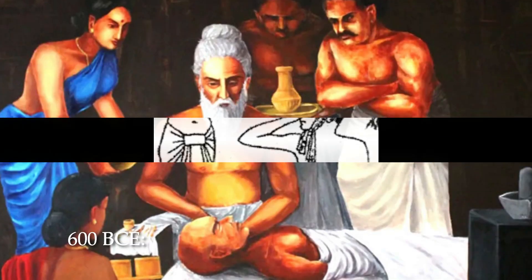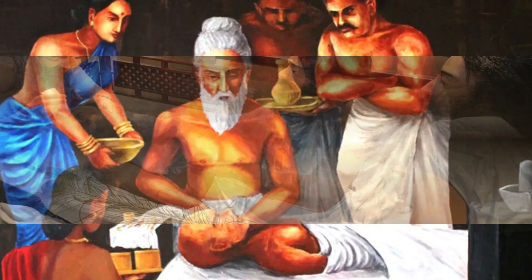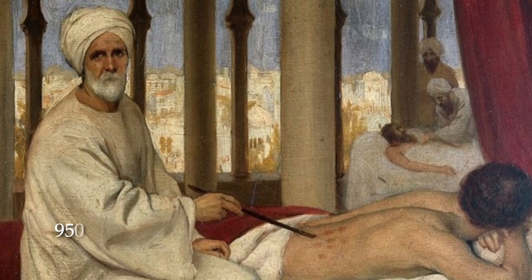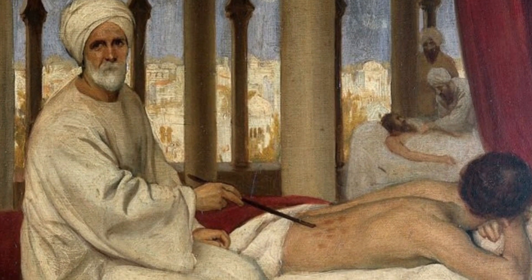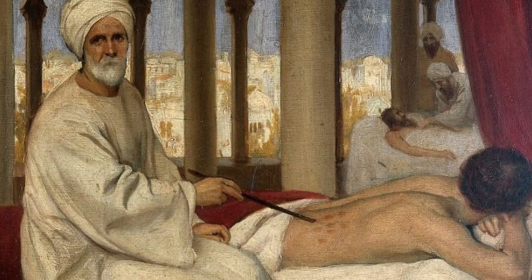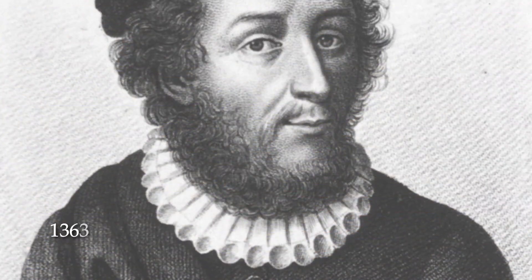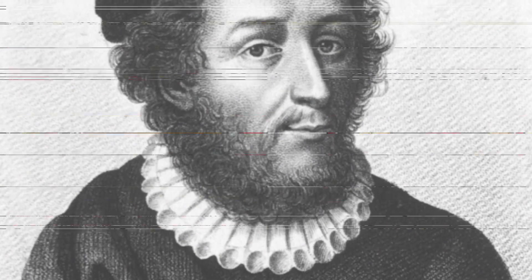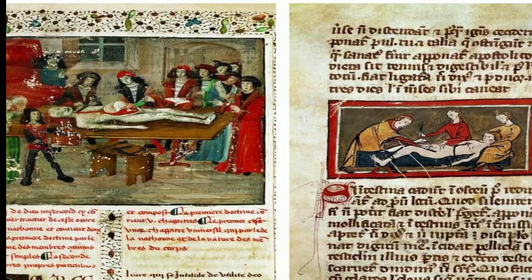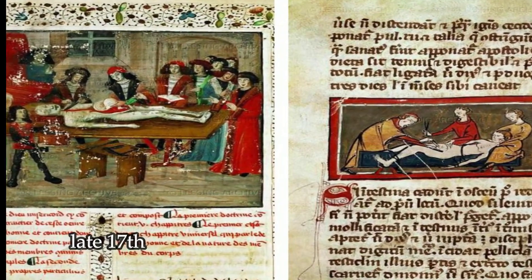In 600 BCE, Sushruta, known as the father of surgery, was a pioneer in plastic surgery, including rhinoplasty. In 950, Al-Zahrawi, an Arab physician regarded as one of the greatest medieval surgeons, appears to have learned many of his techniques from Greek surgeons. In 1363, French surgeon Guy de Chauliac publishes Chirurgia Magna (Great Surgery), which was considered the standard text for surgeons until the late 17th century.